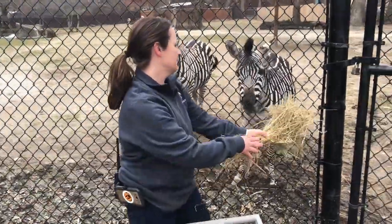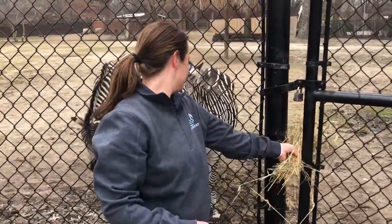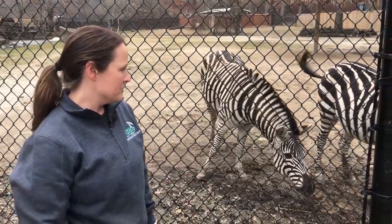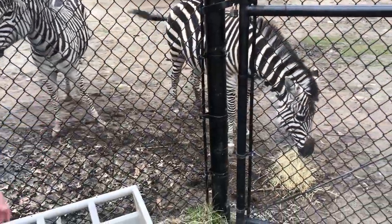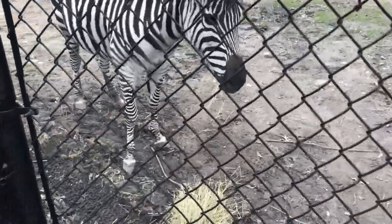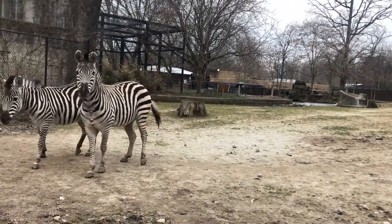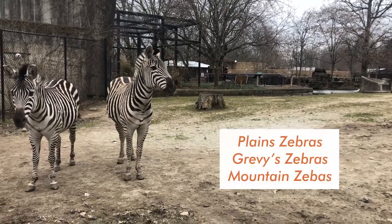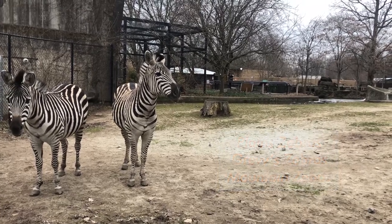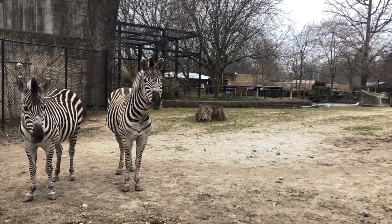Zebras are grazers, so they're going to be eating the grasses on the ground, unlike our okapi, which are browsers, and they're going to be eating more trees and shrubberies. There are three species of zebras: the plains zebras that we have, the Grevy's zebras, and the mountain zebras. These plains zebras are least concern in the wild, but the Grevy's zebras are endangered.